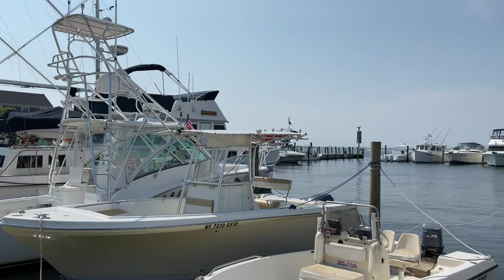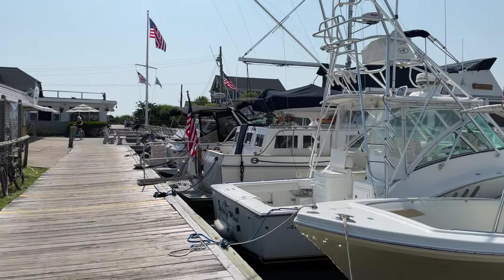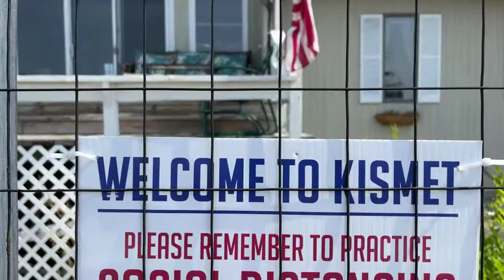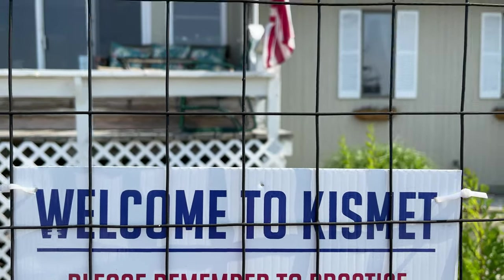All of the communities on Fire Island are rather small and they all have their own distinct personality. And I do love a welcome sign — here is Welcome to Kismet.